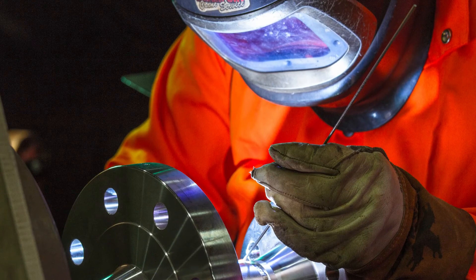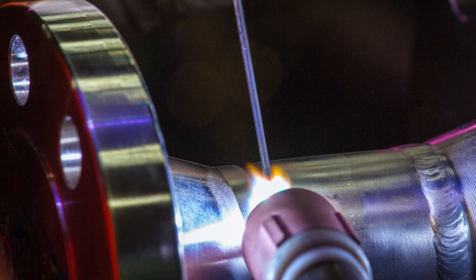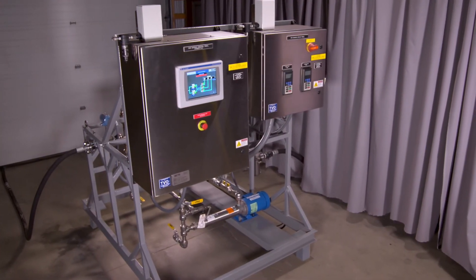With our extensive background supplying code compliant piping and fluid handling systems, no challenge is too big or too small when it comes to providing high quality spray performance in the right place at the right time. From basic flow control valves all the way to automated pump systems, trust BEAT to help you solve your next spray process challenge.